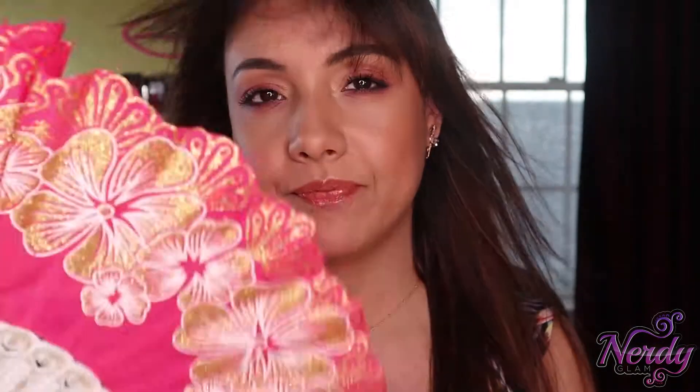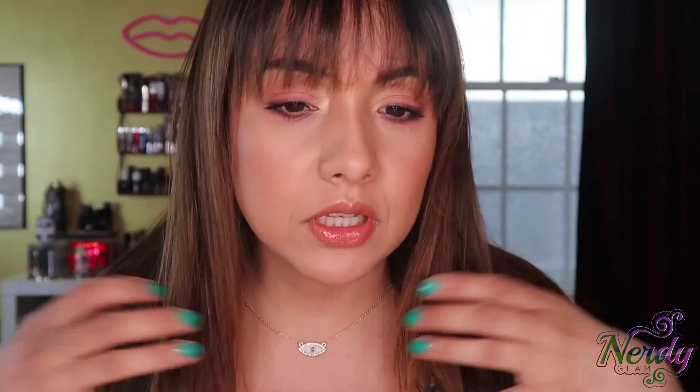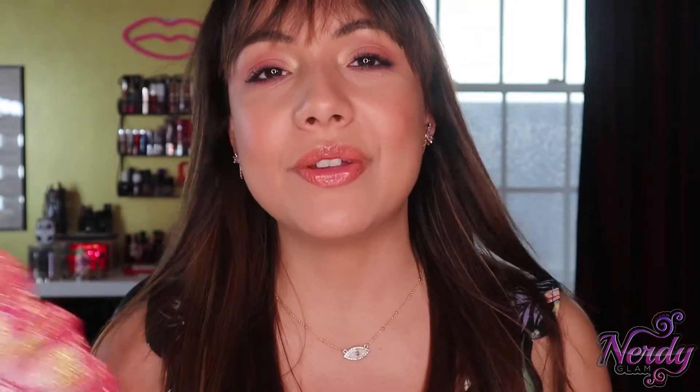This is the final look — very summery, very beachy. Not that I would ever wear makeup to the beach because it would melt right off. I did add some Bellami extensions just to give it a little extra zhuzh to the look. Thanks for hanging with me, and I will see you guys in my next one. Bye!